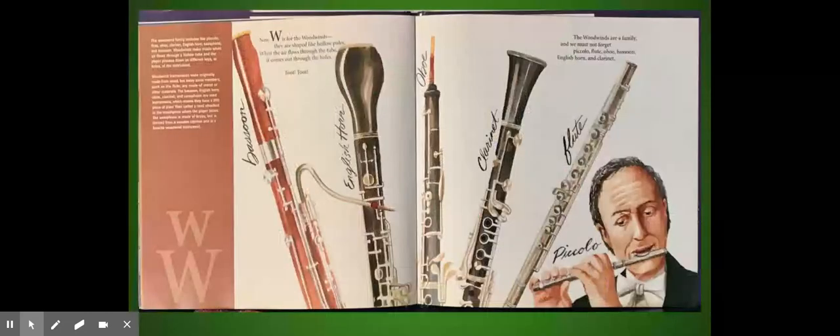Now W is for the woodwinds. They are shaped like hollow poles. When the air flows through the tube, it comes out through the holes. The woodwinds are a family and we must not forget: piccolo, flute, oboe, bassoon, English horn, and clarinet.